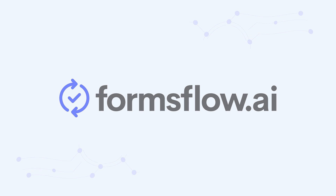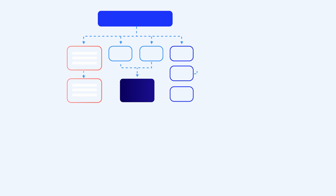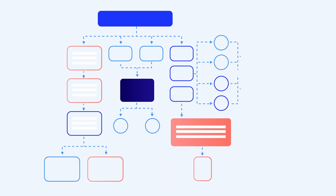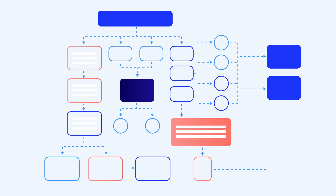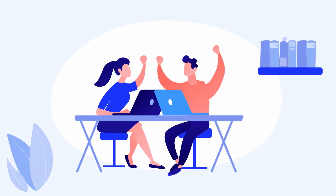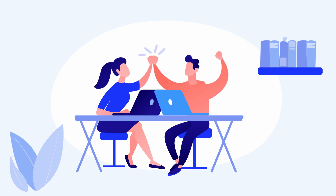With Formsflow.ai, you can build forms that are intuitive and built with nuanced conditional logic, field dependencies, etc. These forms can be mapped to back-end workflows of any level of complexity. You can build complex workflows with decision automation, compose processes at runtime, and much more.